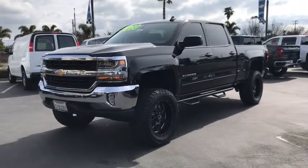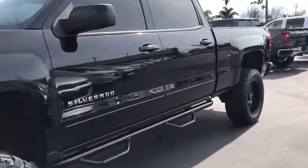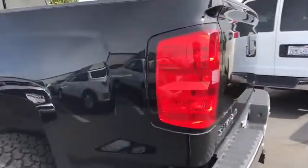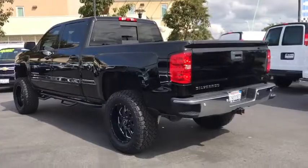2016 Chevrolet Silverado 1500. The Chevy Silverado 1500 is the perfect combination of functionality, reliability, and technology. The impressive interior is simply another reason that the Chevy Silverado is a top choice among truck buyers.